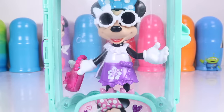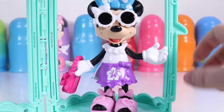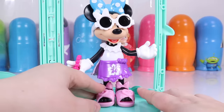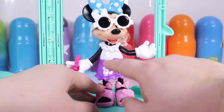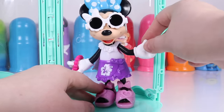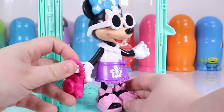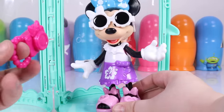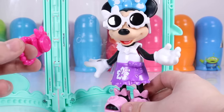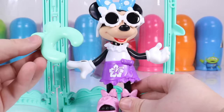Closing her up. Once again, her outfit has changed. This time she's got her flip-flops on, she's got her flower dress, sunglasses to protect her eyes from the sun, a cute summer bow, and of course a camera. Should we take some cute pictures of Miss Minnie? Minnie Mouse, say cheese!